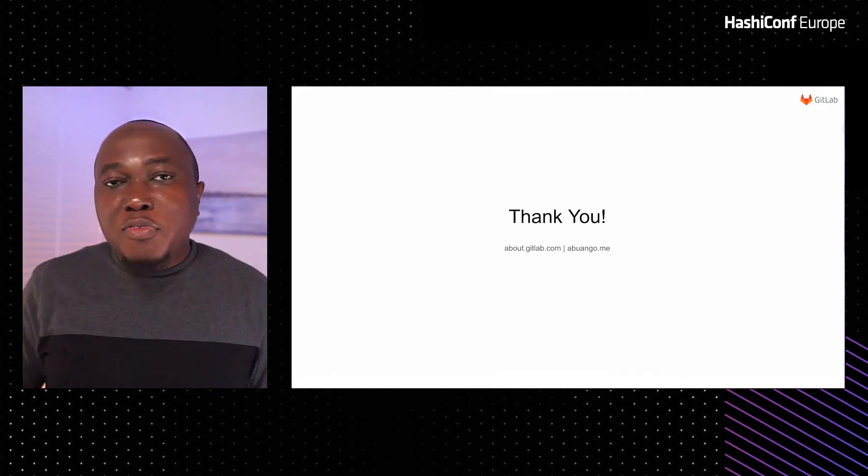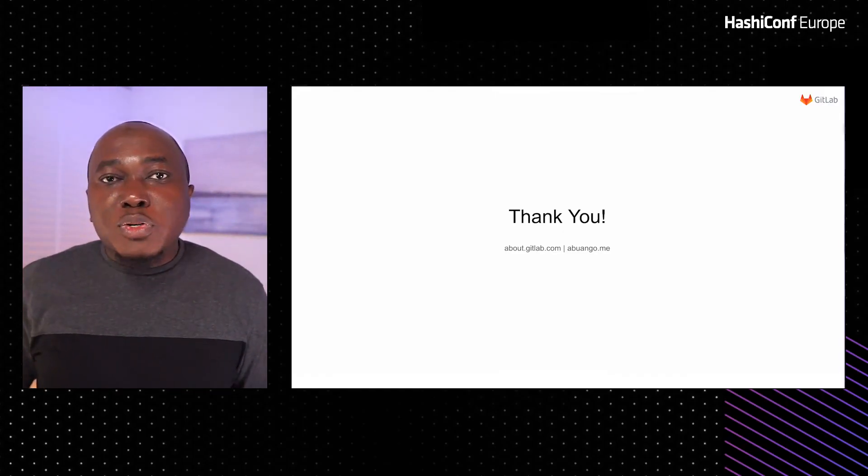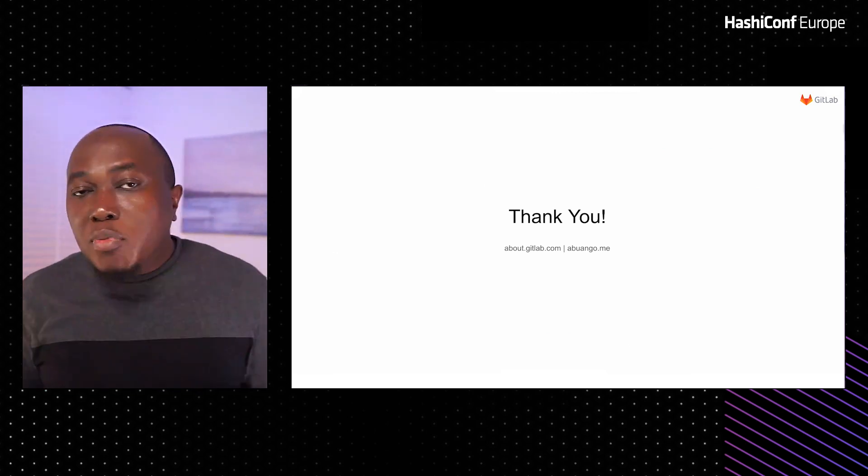This is the end of my presentation. I hope you've learned quite a number of things from how GitLab uses Terraform and Consul. You can go to our infrastructure project, see all the ways we've designed our architecture, and even create issues or merge requests or make recommendations if you think there are things we need to improve or do differently. We cherish our value of transparency, which is one reason why we decided to make that project public and accept contributions from the public. Thank you very much for your time. If you have any questions, you can reach me at abangu.me, or learn more about GitLab at about.gitlab.com.